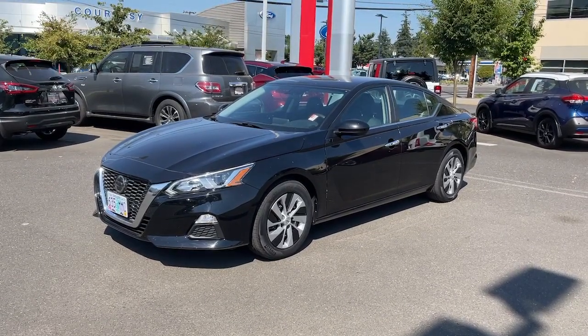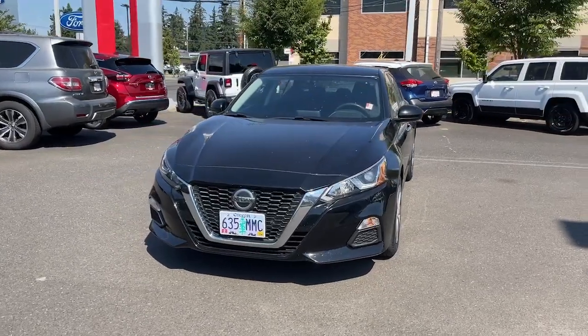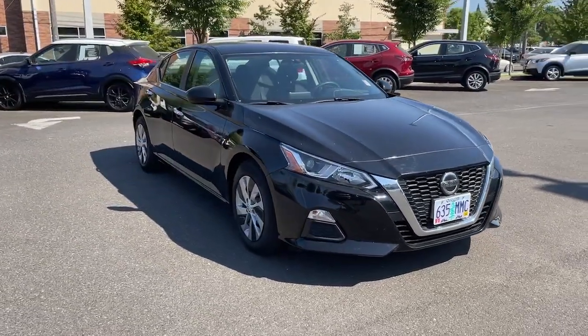You will love the features of this 2019 Nissan Altima. With less than 40,000 miles on the odometer, this vehicle provides excellent value. Get all the features you want and need in this multi-talented Altima.